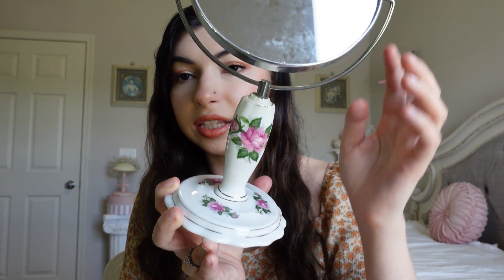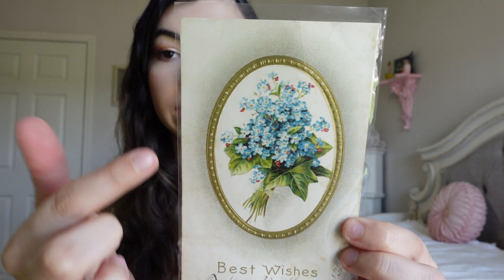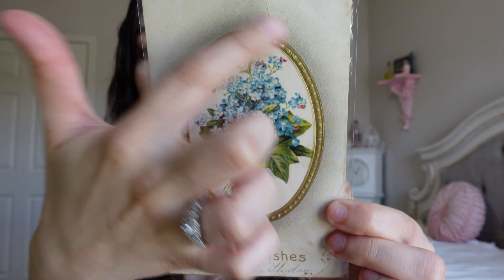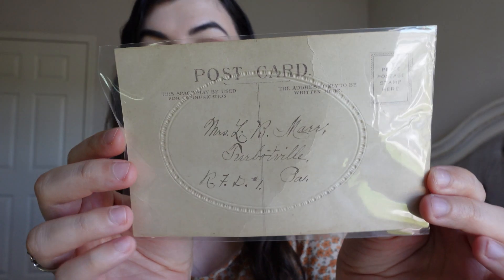I thought it was a really nice piece for four dollars. The only problem is the mirror part itself is very dirty — I thought I was going to be able to clean it better — but either way I think it was worth four dollars and it's a cute little mirror. I also got this vintage postcard with little forget-me-not flowers and a gold border that says 'Best Wishes.' It's my first ever vintage postcard, but I always want to start a collection, so this is my first one.